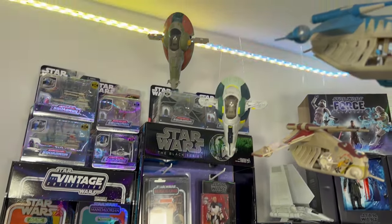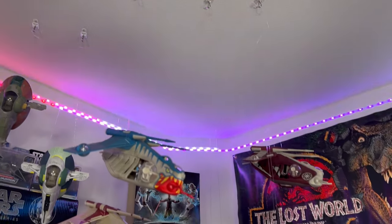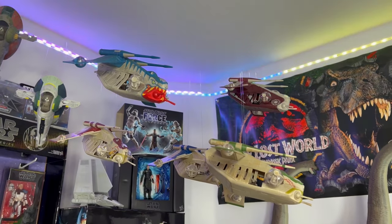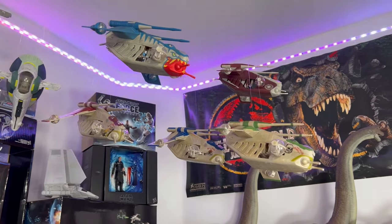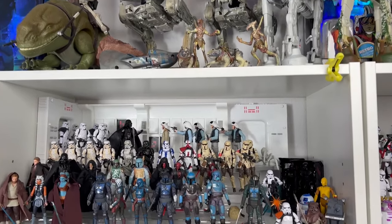Just above that, I have some more Micro Galaxy Squadron attached to the ceiling with some command hooks — the gunships. I had to do this; they look so clean. People do this with their Legos and I knew immediately once they were released I was like, I gotta do this somehow.